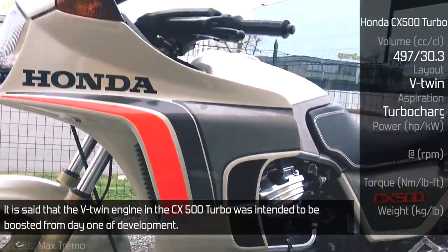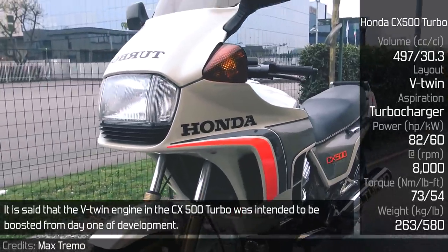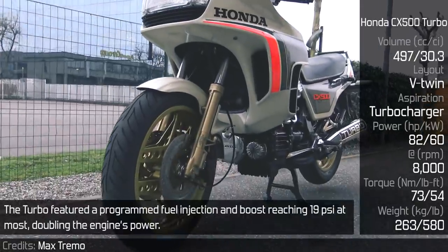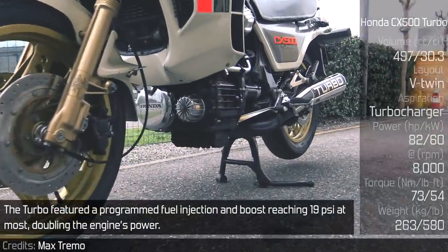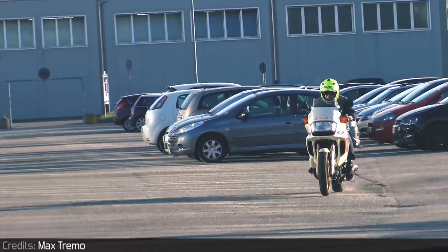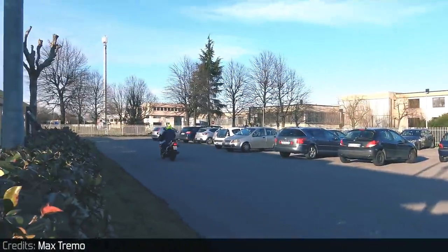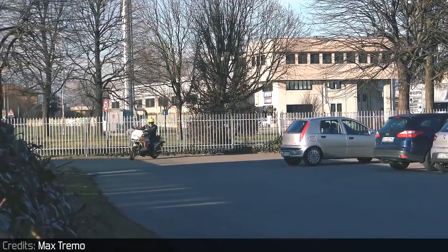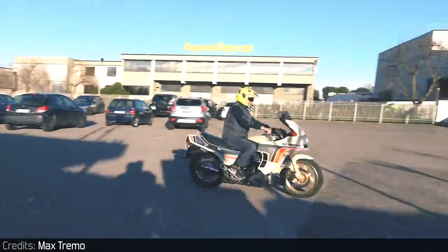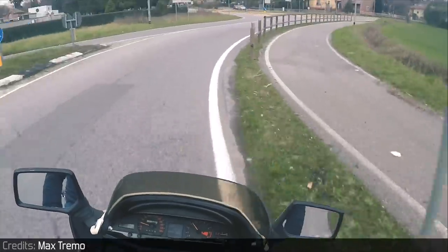Honda CX500 Turbo. It is said that the V-twin engine in the CX500 Turbo was intended to be boosted from day one of development. It did, however, take a few years for the turbo variant to come after the naturally aspirated ones. The turbo featured programmed fuel injection and boost reaching 19 psi at most, doubling the engine's power.